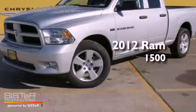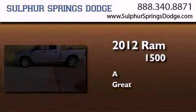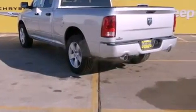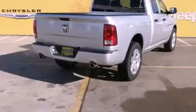This is a brand new 2012 Ram 1500. Features include a low tire pressure indicator, heated side view mirrors, a Sentry key theft deterrent system, a stability control system, and halogen headlights.